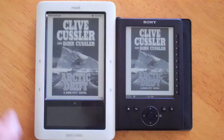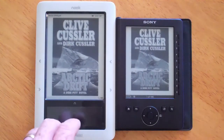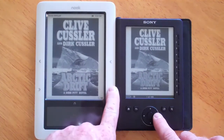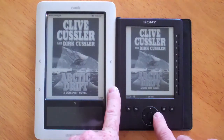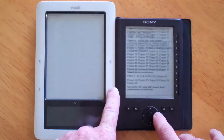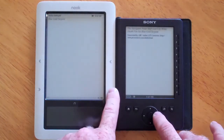As we continue to review the Nook eBook Reader, we also have the Sony eReader, the daily eReader, next to it. We're going to demonstrate here quickly page flip speed with a book I downloaded called Arctic Drift by Clive Cussler. We click both buttons at the same time and run through the title until we get to the main part of the book.